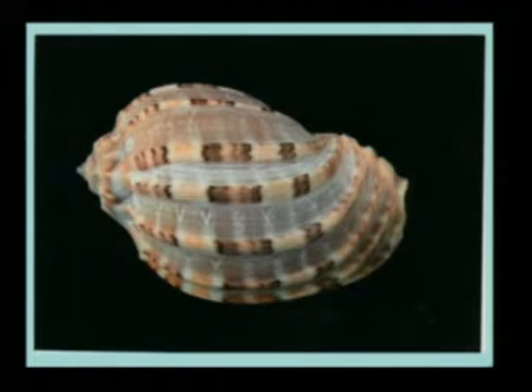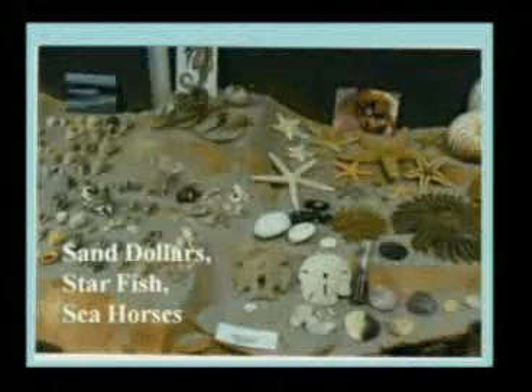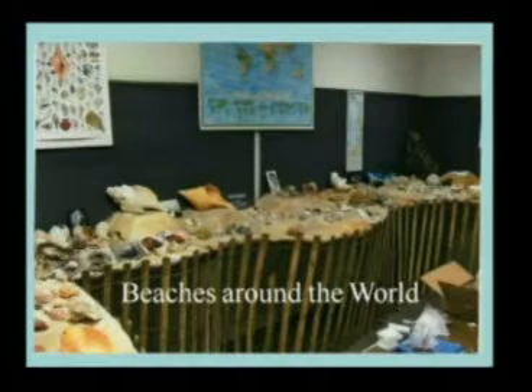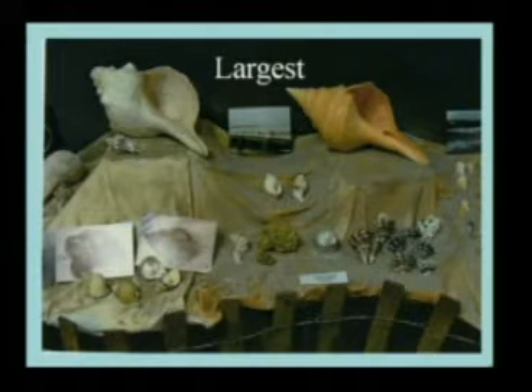That's a harp shell. And again, this is more animals — seahorses and sea stars and sea urchins and other little creatures. That is called a Japanese star shell, also from the Sea of Japan.